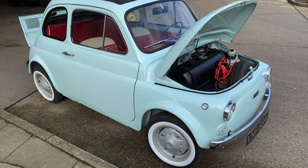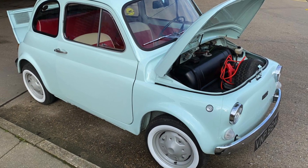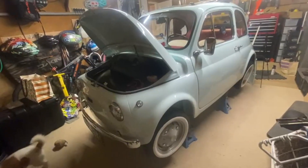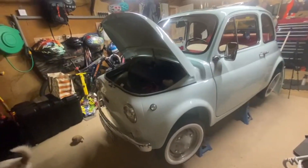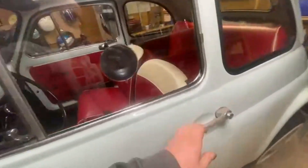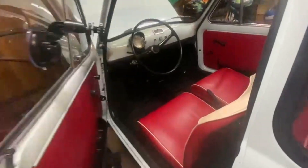When I drove it home, it broke down twice. It was running fine when I bought it, but it broke down twice and seemed to bog down when I was coming to junctions. I had a look around it and I've decided it's a fueling problem.